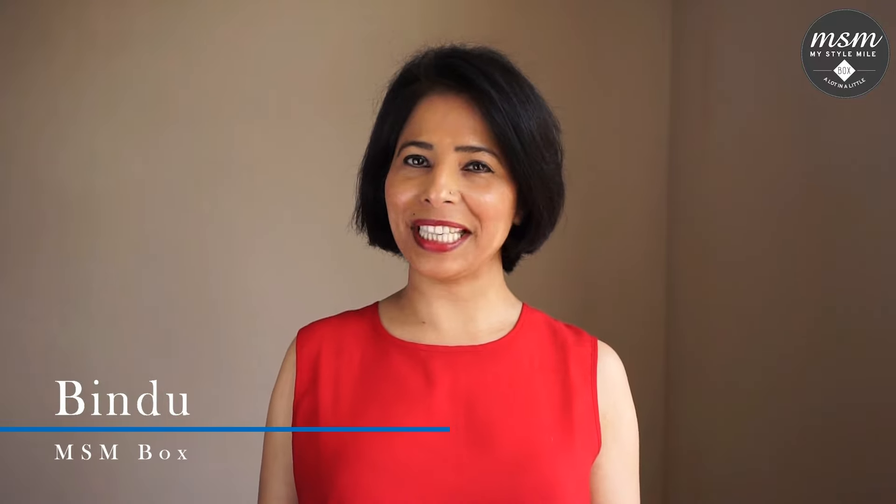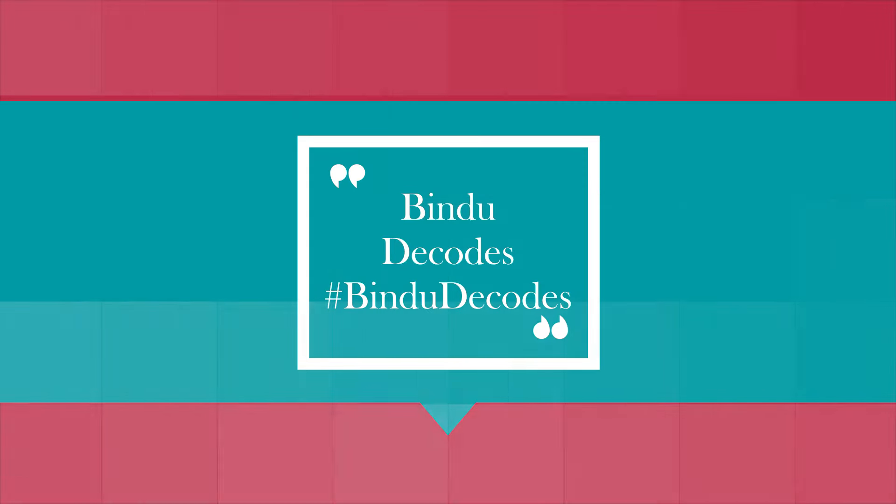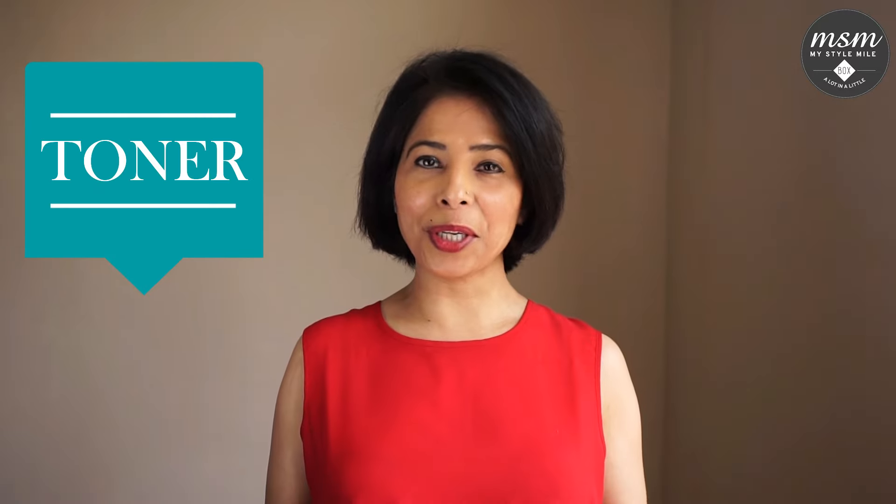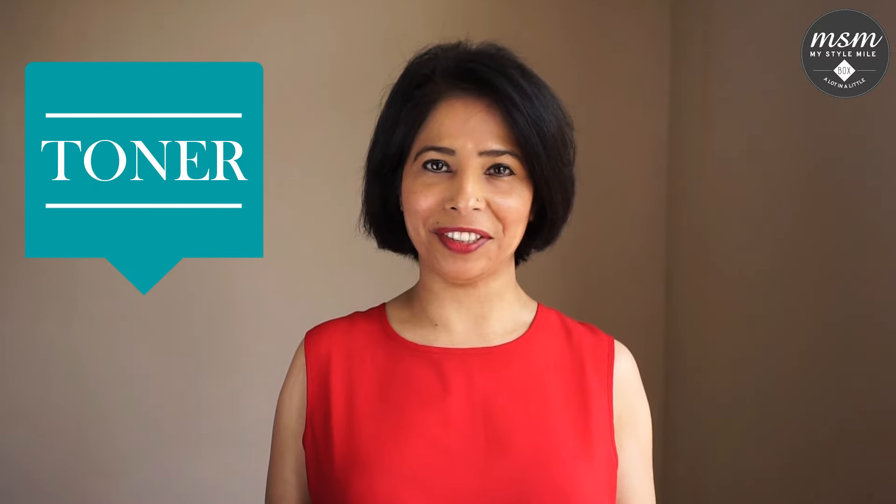Hi, welcome back to Bindu Decodes, a series in which we decode all things beauty and skincare. Today I am going to decode the tea of CTM for you.